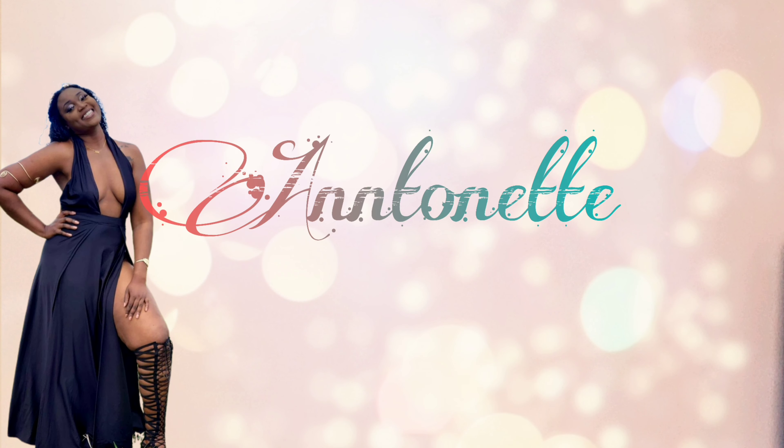Hi guys, welcome back to my channel! Today I'll be doing a bold glam look. I'm not sure what colors I'll be using — I think when I open the palettes I'll decide. I'm Antoinette, a self-taught makeup artist. I also do clothing hauls. I'm fairly new to YouTube and still figuring out my niche. Stay tuned to see how I accomplish this look today — I'll try to keep the video short but informative.